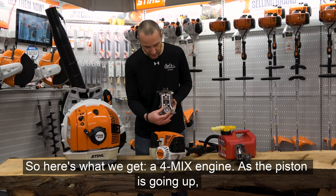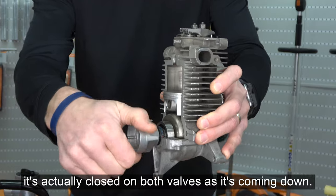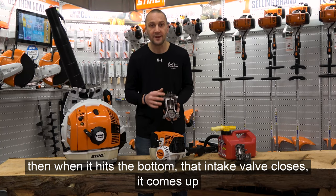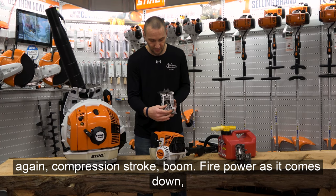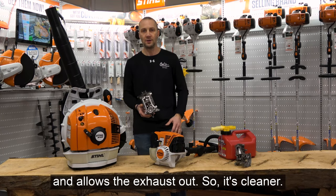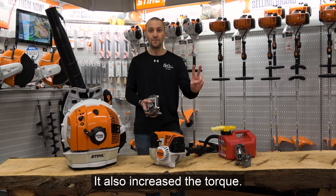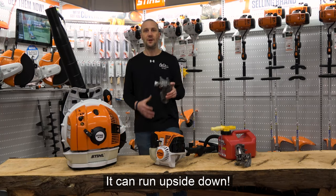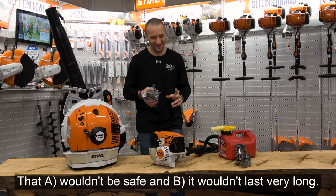Here's what we get with a 4-MIX engine. As the piston is going up on the compression stroke, both valves are closed. As it comes down, the intake valve opens and draws the fuel in. When it hits the bottom, the intake valve closes. It comes up again — compression stroke, fire, power. As it comes down, the valves are closed. As it pushes up again, the exhaust valve opens and allows the exhaust out. So it's cleaner. We don't have a crankcase, so we keep it light and maintenance low. It also increases torque — the torque compared to a normal two-stroke is huge. It can run upside down, unlike a traditional four-cycle like a Honda lawn mower, which wouldn't be safe or last very long.